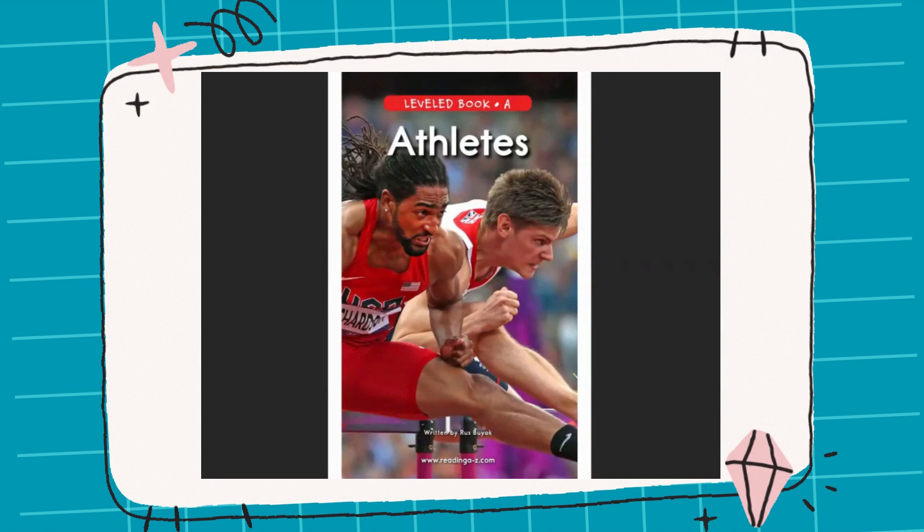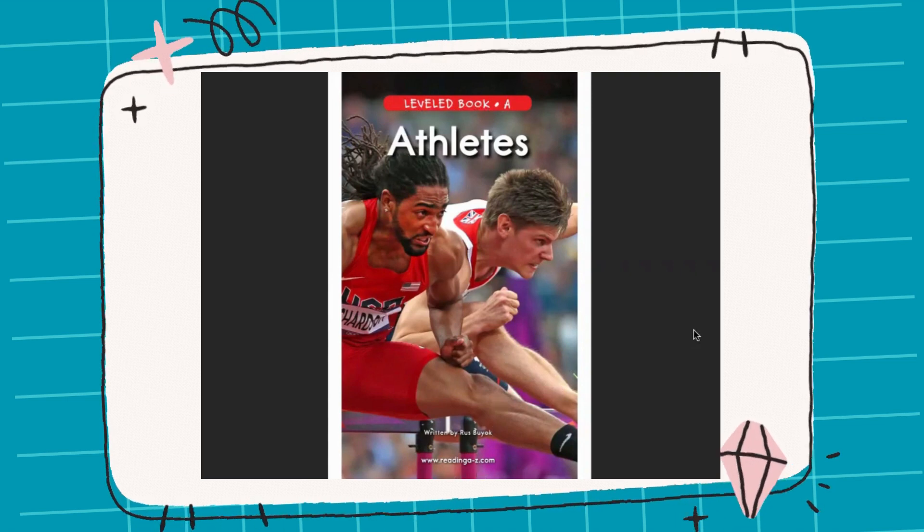Hi, everyone. Time for another story. Our story today is called Athletes. It's a level A book from Reading A to Z. All right, guys, I hope you're ready. Let's go.